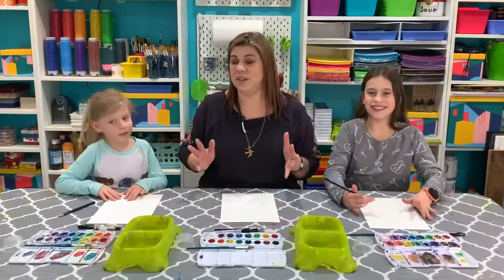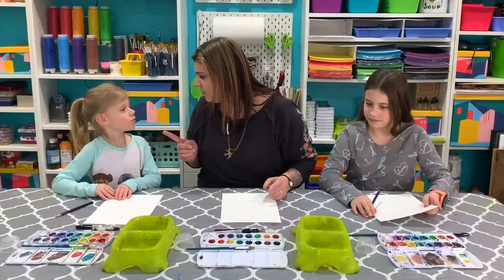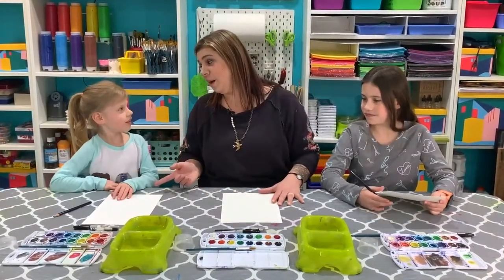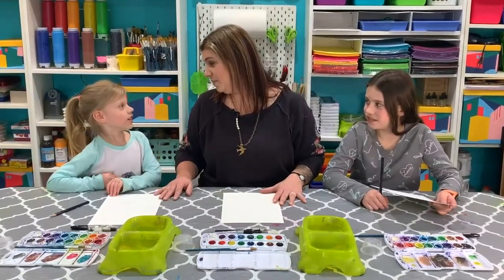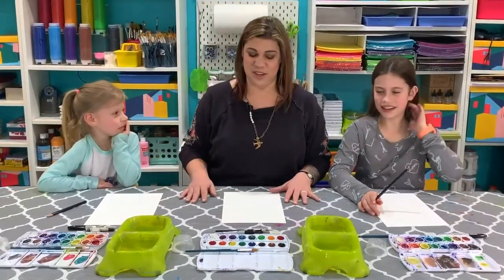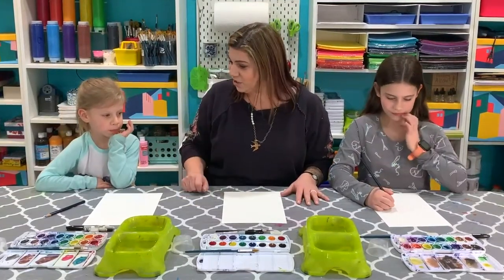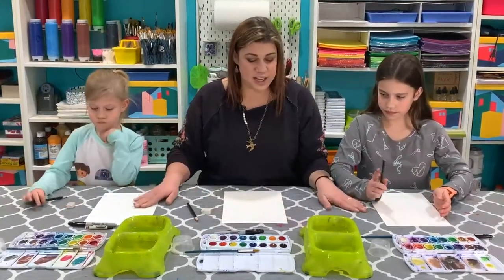We're going to begin by drawing our very crazy pigeon. There are lots of different stories about him — sometimes he's angry because he doesn't get to do something, sometimes he asks for things like when he wanted a puppy but then decided he didn't. Sometimes he gets mad and has a little angry tornado above him, but we're going to make a very happy pigeon today.